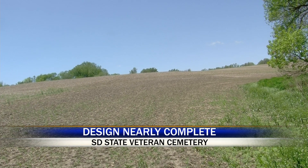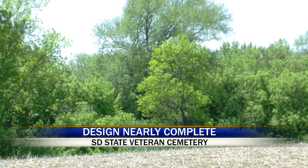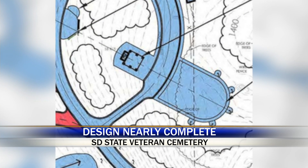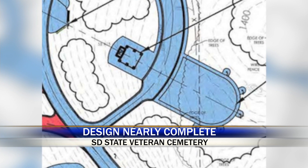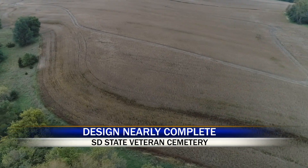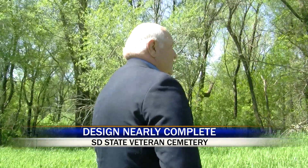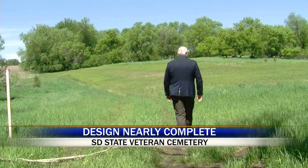A huge flag will be flown on top of the hill, which will be seen for miles, and many of the trees will be preserved. The main focus of the cemetery will be the committal shelter, where the brief service and military funeral honors will take place. By the time it's all completed, we'll have a brand new gathering place where veterans and non-veterans together can come and celebrate the sacrifices and celebrate the service.